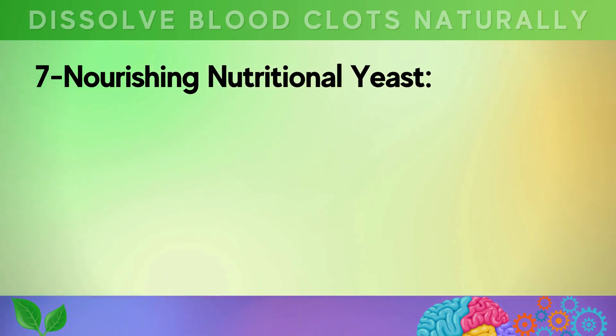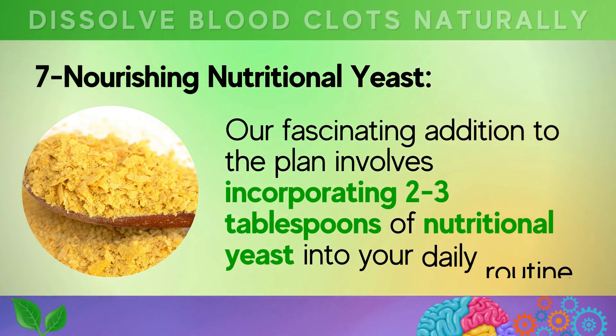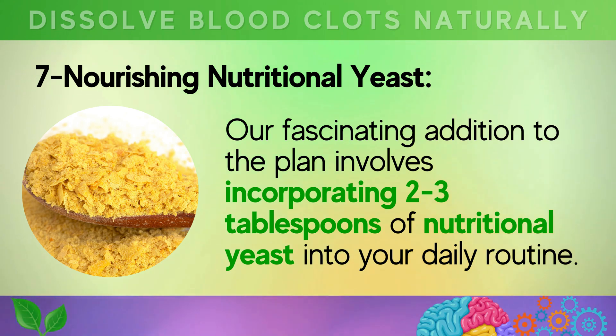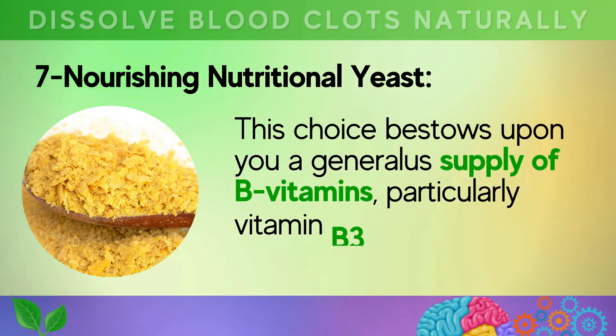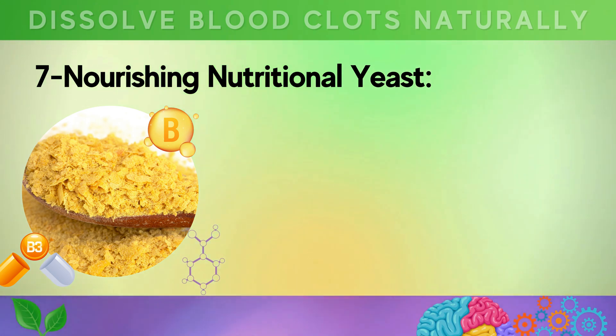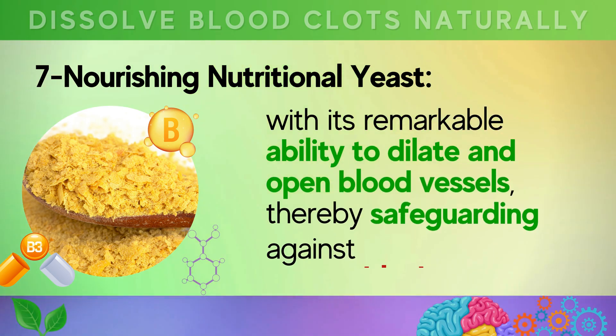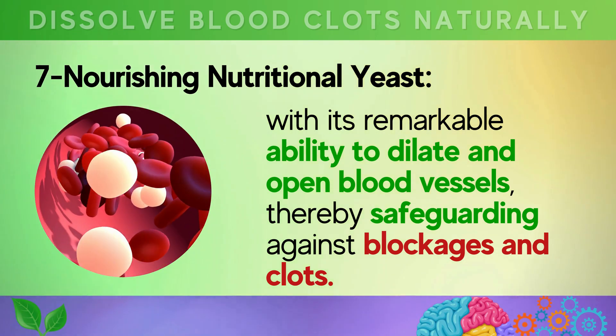Seventh, nourishing nutritional yeast. Incorporating two to three tablespoons of nutritional yeast into your daily routine bestows upon you a generous supply of B vitamins, particularly vitamin B3, also known as niacin, with its remarkable ability to dilate and open blood vessels, thereby safeguarding against blockages and clots.